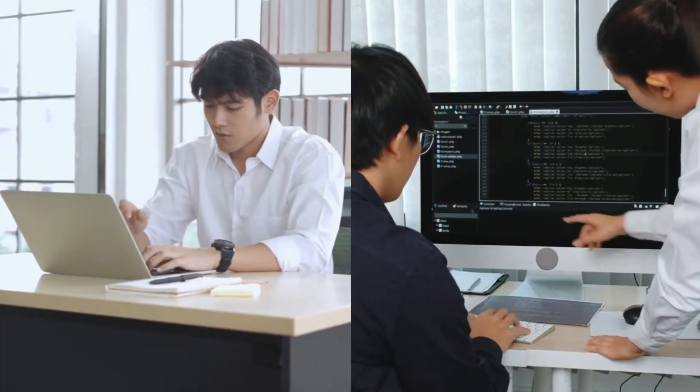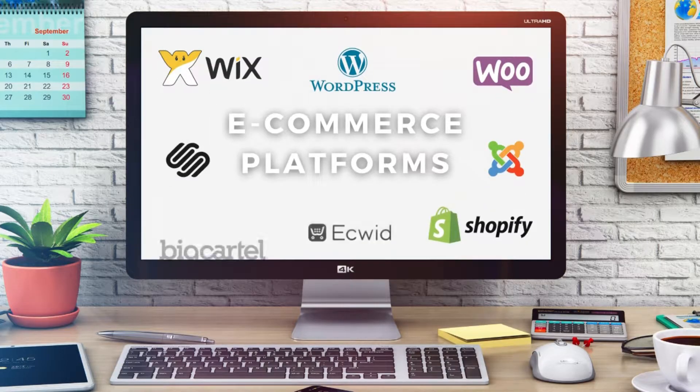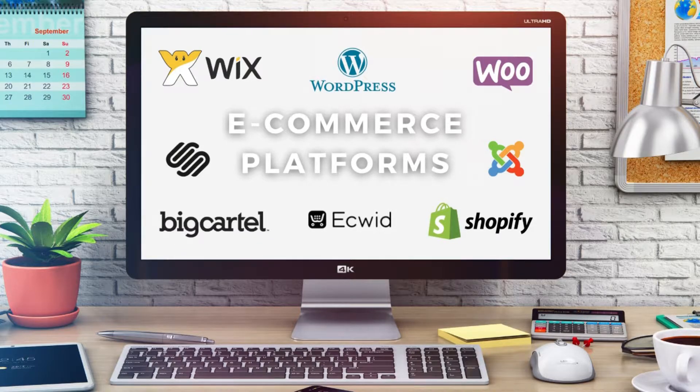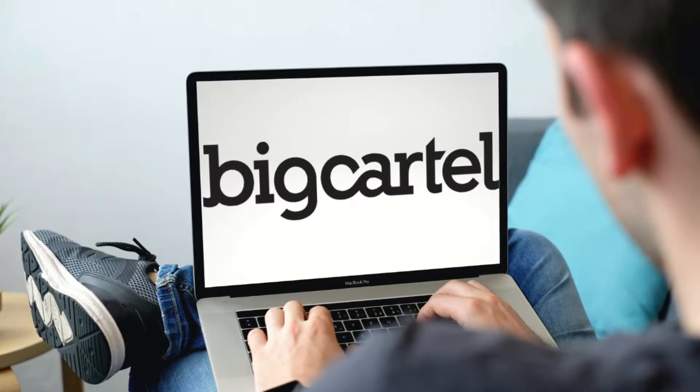Only a few years ago it would take a big investment or high level of skill to build a functional e-commerce website. However today there are many e-commerce platforms and website builders that offer a smooth and easy to use building experience for absolute beginners with zero technical or design knowledge. Now some of these platforms like Big Cartel allow you to list your products, build an online store and start selling online completely for free.